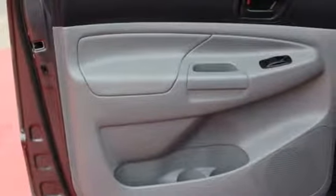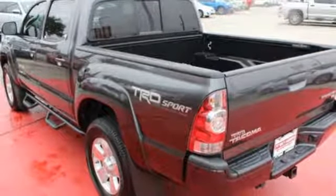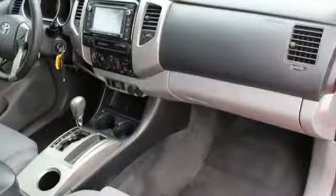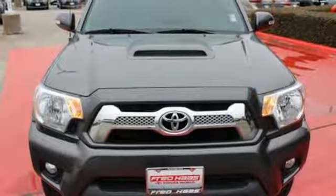The fiber-reinforced, sheet-molded composite bed is made to withstand the toughest of tasks. You'll also feel safe behind the wheel with the Star Safety System. Rule the off-road in this Tacoma today.